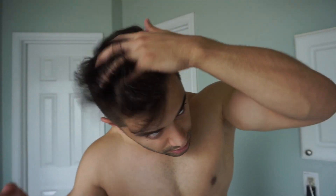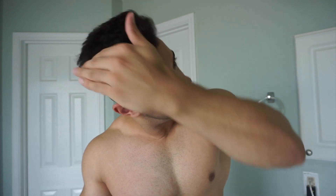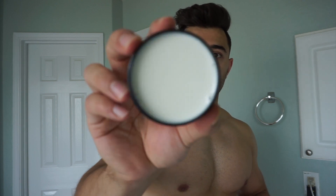So my hair is almost dry as you can see, and now we're gonna apply our new product. I'm gonna go ahead and open it — smells good. Okay, this is my first time trying it. I'm gonna start with just a little bit.